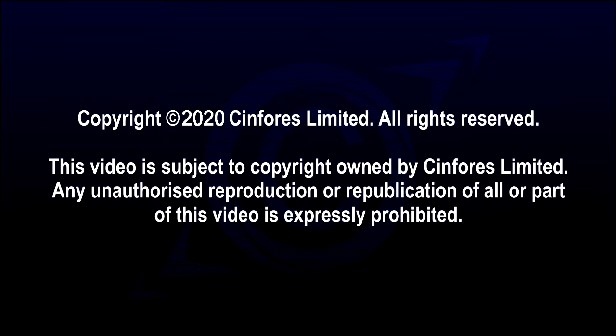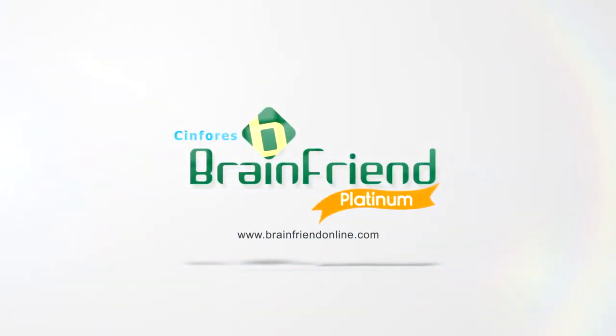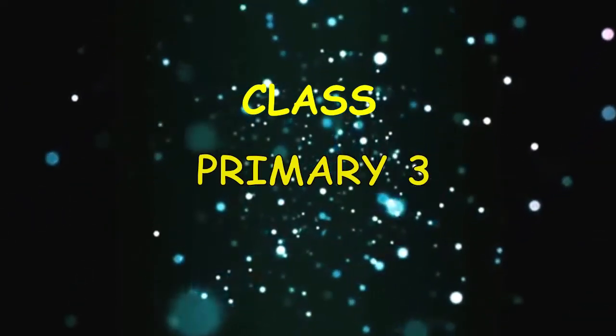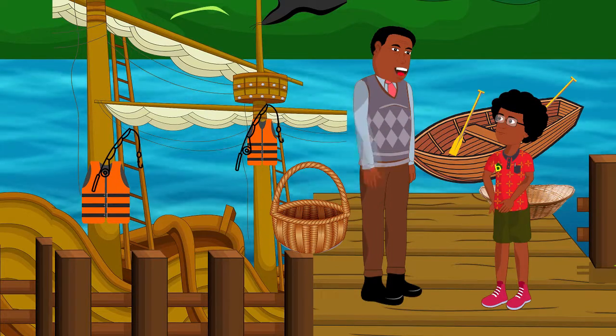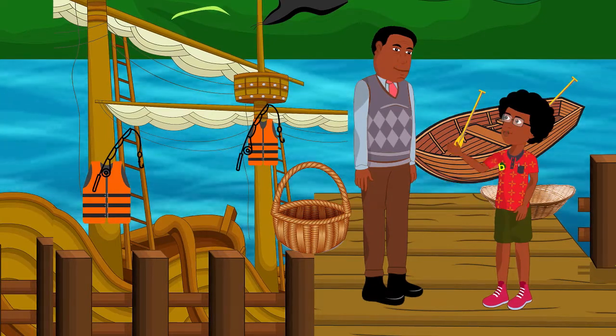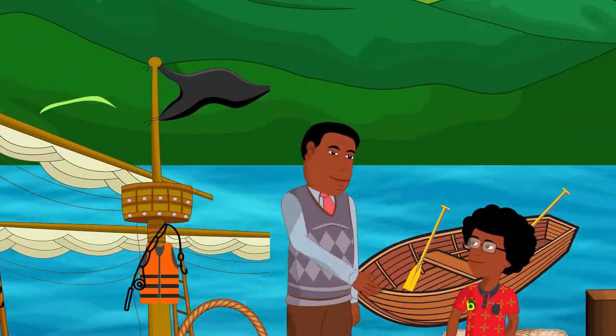Amen. Son, can you tell how many fishes we'd catch today? Fifty, seventy. Oh, Dad, I'm sure we'd catch lots and lots of fishes today. Okay, son, let's see.